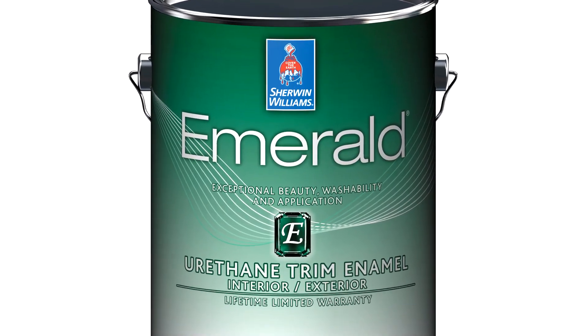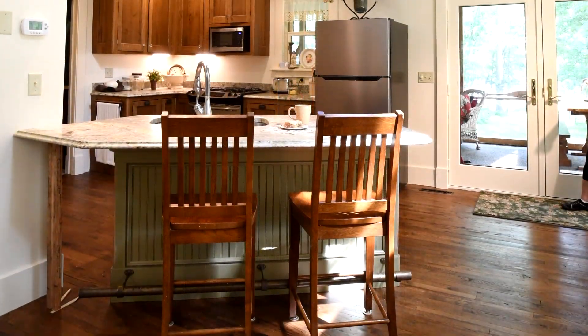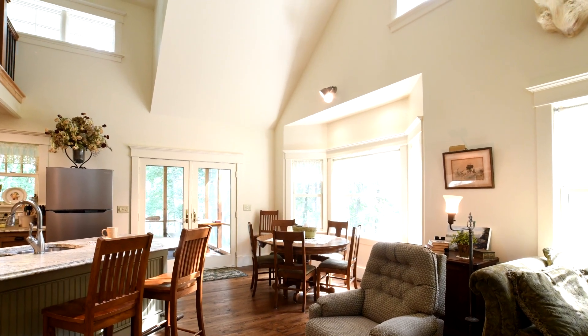Inside, Nick used Emerald Urethane trim enamel on doors and trim, and Cashmere interior acrylic latex on the walls. One of my favorite finishes is Sherwin-Williams PVA primer coupled with two coats of Cashmere low luster interior for drywall. When I get a chance to put my hands on new drywall and see that whole process through — cleaning the drywall till it's squeaky clean, getting PVA primer on it, sanding the PVA primer down, cleaning that again, and two coats of Cashmere low luster — I would put that up against any new construction finish out there today.